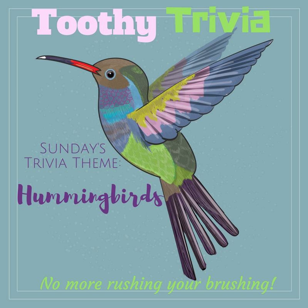An average hummingbird's heart rate is more than 1,200 beats per minute, but at night they enter a torpor, which means they can rest and drop their heart rate to 50 beats a minute to conserve energy. At rest, a hummingbird takes an average of 250 breaths per minute, and their breathing pace will increase when they are in flight.